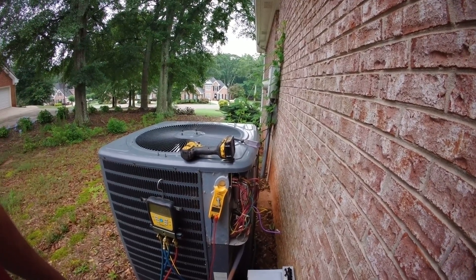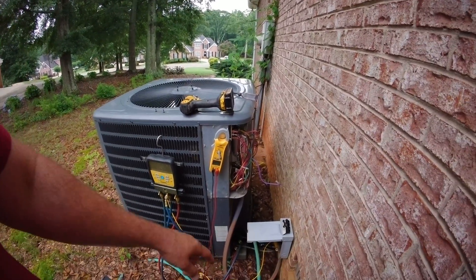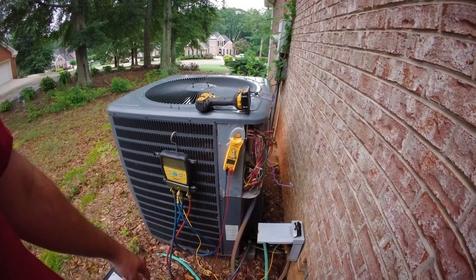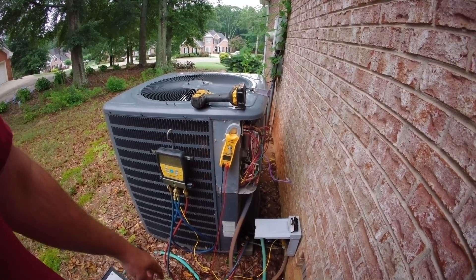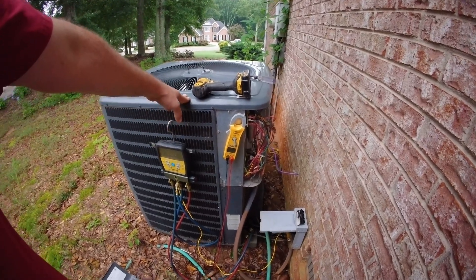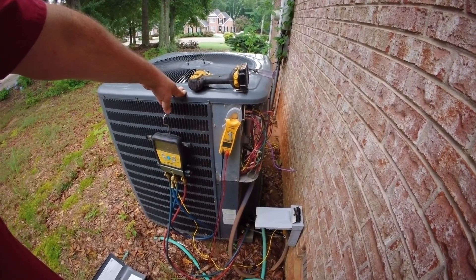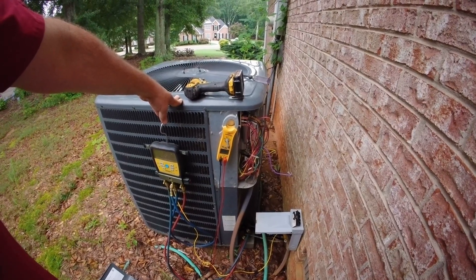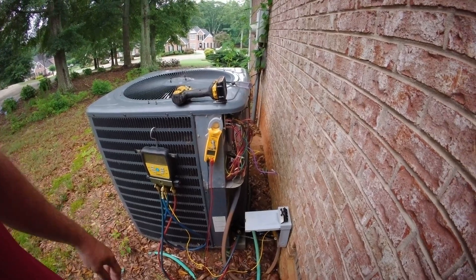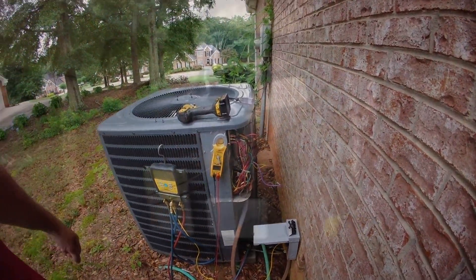That is kind of right there on the line. We'll go ahead and replace it because technically it is bad, but I'm not convinced that's the issue just yet. We did check our superheat, but we're not really sure whether this is an expansion valve or a piston system. We'll have to crawl under the house to double-check. At its age I would imagine it's probably an expansion valve, but you never can tell. We'll take a peek under the house as well and replace that capacitor.